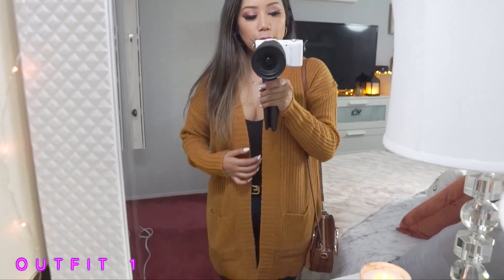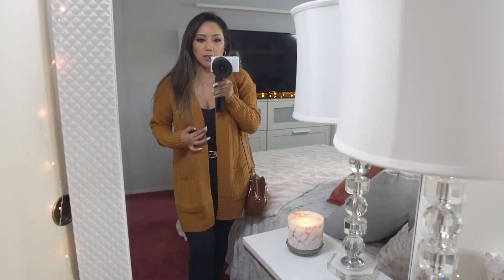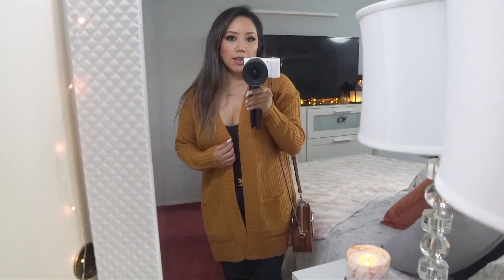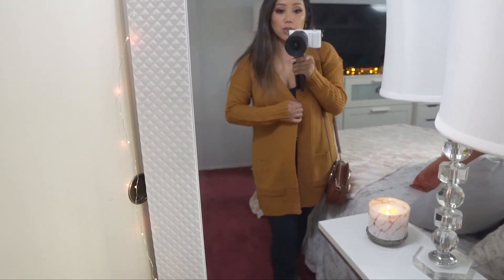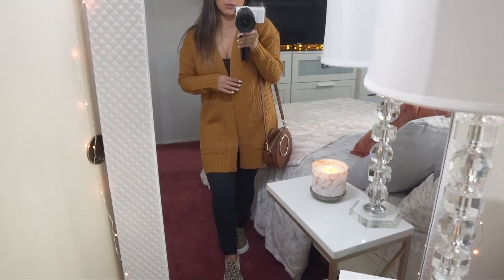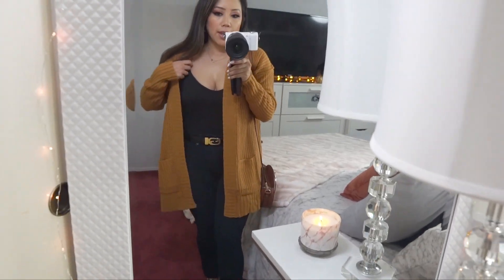The cardigan is from TJ Maxx. I just got it the other week and I was really just drawn to this color because it's like a golden, in between an orange and a yellow. I thought it'd be perfect for the fall season. It's not too thick, which I also really like, so it's great for layering. It has pockets. It's really hard for me to find a cardigan that fits properly because I am quite short — I'm 4'9 and a quarter. Some of them go past my knees which looks ridiculous on me. I'm personally just not a fan of how it looks. I just paired it with a bodysuit.